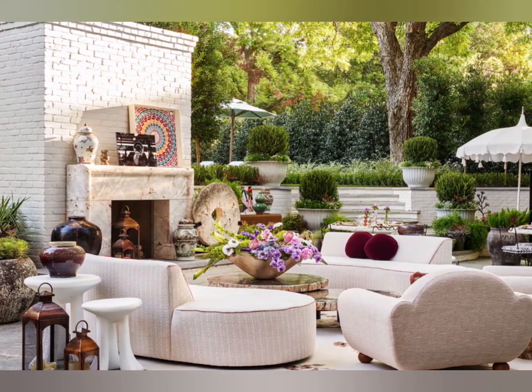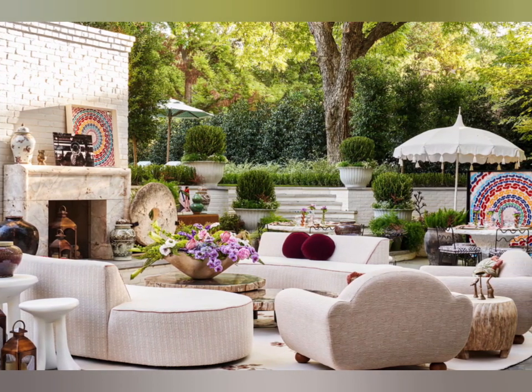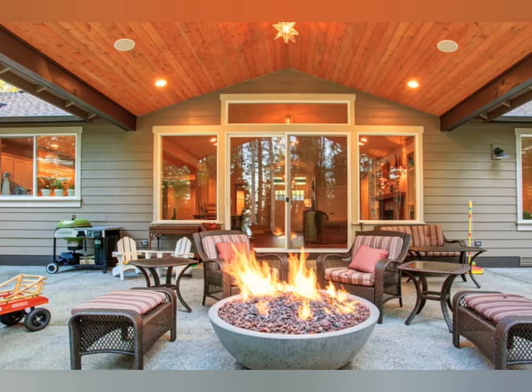Hello viewers, welcome to the channel. Today in this video I share with you some patio designs with decoration tips — I think you'll like it.